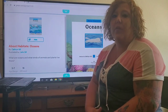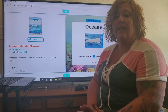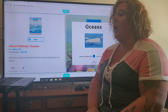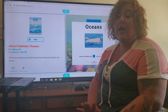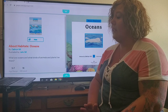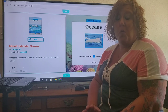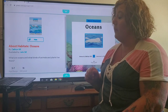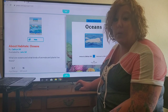Hi guys! I found a really neat website online called Epic. It has all kinds of educational books and even some audio books. We are actually talking about habitats, which is one of the things we were supposed to be learning about right now, and since we're not in school I figured I would find some stuff about that. It did take a sign-up to get onto the website but there's a 30-day free trial, so I went ahead and signed up. I found this book on oceans by Katherine Sill. So let's go ahead and get started.